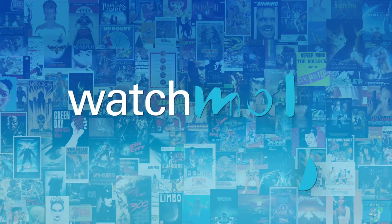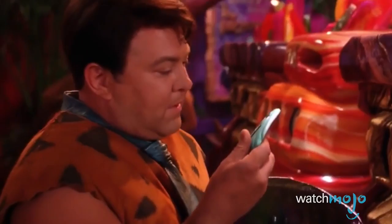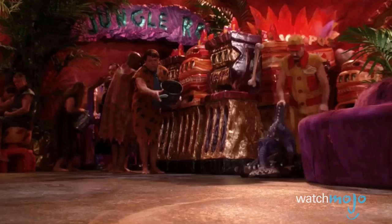Money makes these fictional worlds go round. Welcome to WatchMojo.com, and today we're counting down our picks for the top 10 fictional currencies in movies and TV. We publish new videos every day, so be sure to subscribe for more great content.